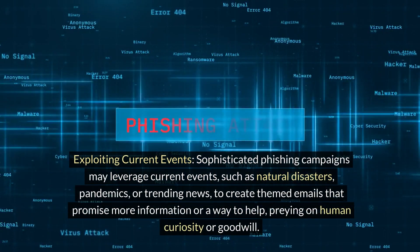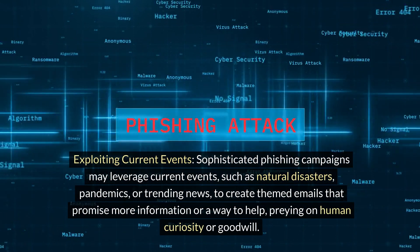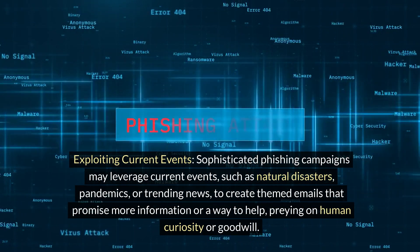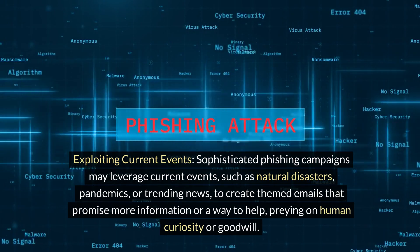6. Exploiting Current Events. Sophisticated phishing campaigns may leverage current events such as natural disasters, pandemics, or trending news to create themed emails that promise more information or a way to help, preying on human curiosity or goodwill.